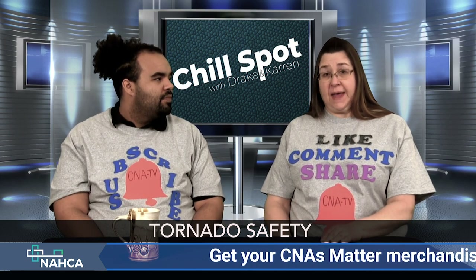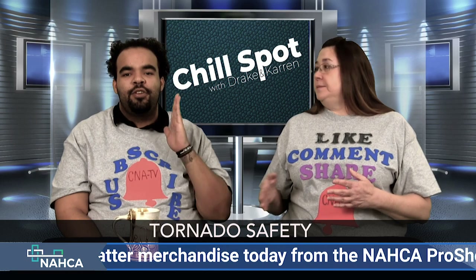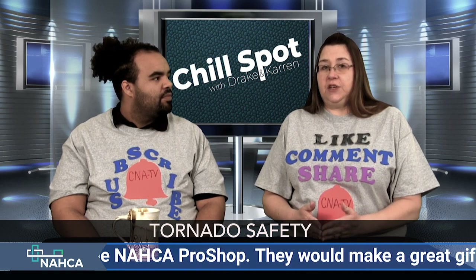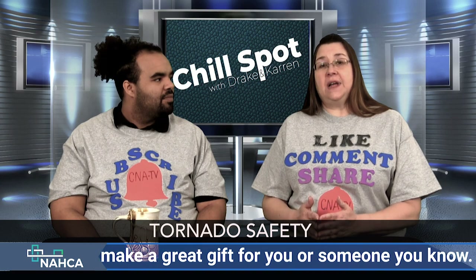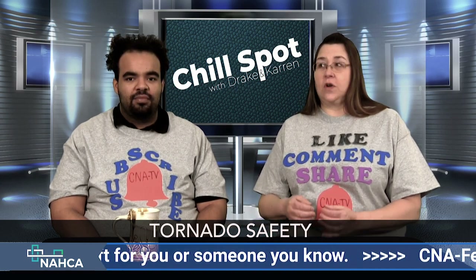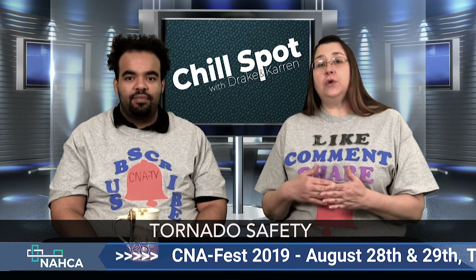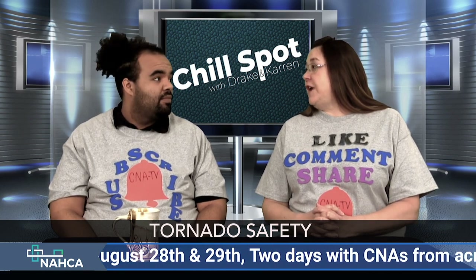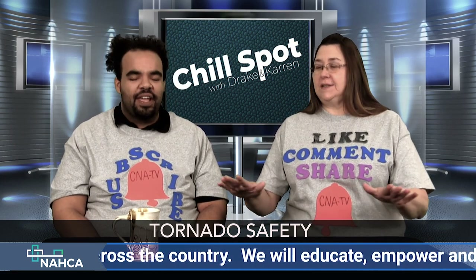If you have a resident who is bedridden, don't just leave that bed up against the window — pull it away, pull the curtains, and put anything you can between the glass and the bed. Protecting yourself doesn't mean you go hide and leave your residents. Secure as many residents as you can. But if you don't seek shelter and you're out looking at the tornado, on video, or just chit-chatting, you're putting yourself at risk. If you're injured, who is going to be there for your residents? They'll be left alone. So that doesn't mean totally dismiss your residents — don't disregard them.